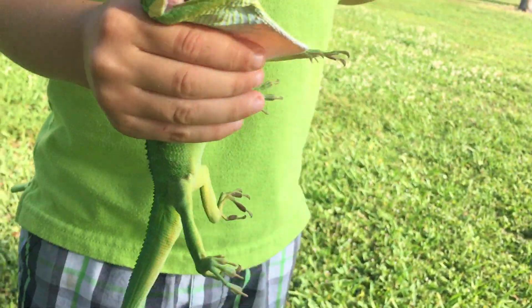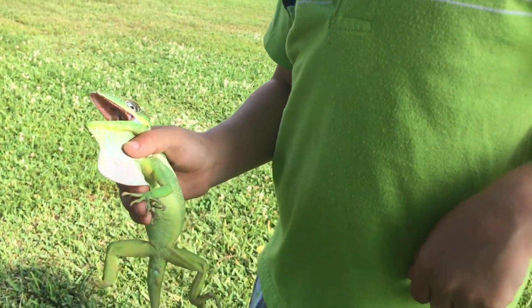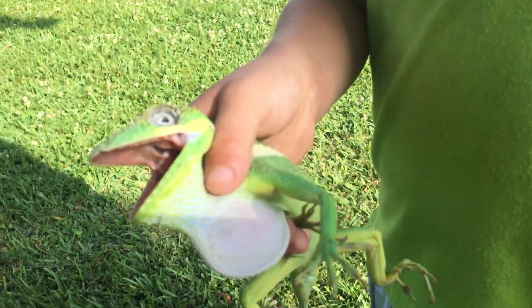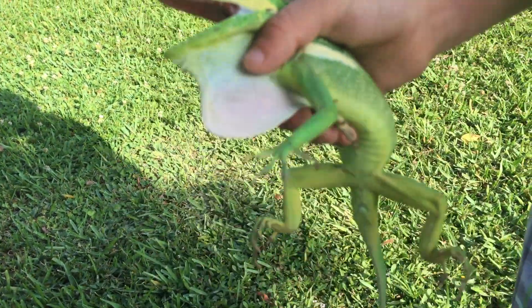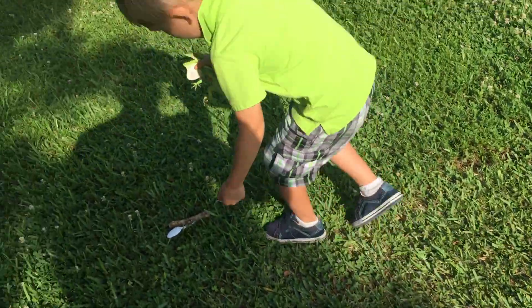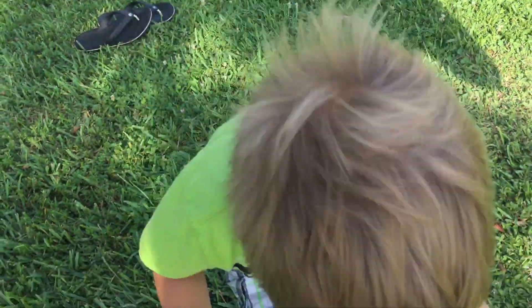Maybe do you wanna see how hard it bites? No, no, no. Show his eyes. Do we need to see how it bites? No, we don't need to see. We don't need.